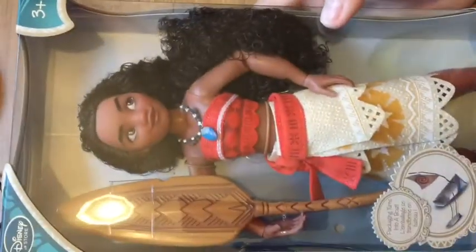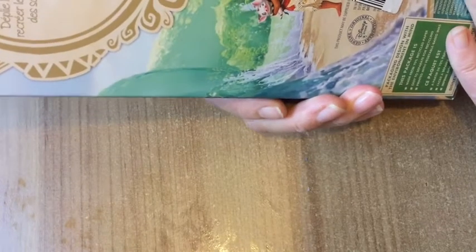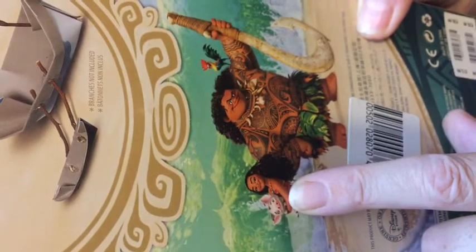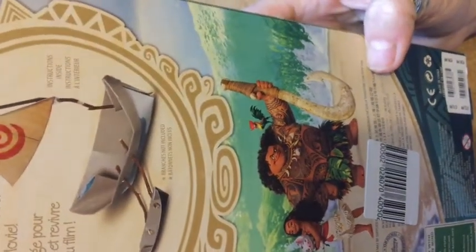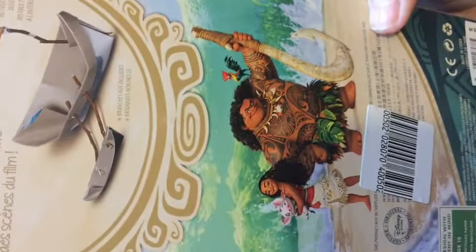Then from the Disney store I got Moana. I've been wanting a Barbie-size Moana. This is the one from the Disney store — isn't she lovely? The packaging turns into a boat! On the back it's got Moana and Maui, and the little pig — Pua — and the chicken. They're cute, aren't they? It says 'pop out boat from packaging to recreate scenes from the movie' — very good, with instructions inside.